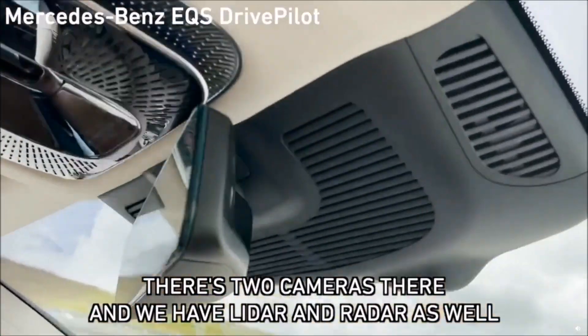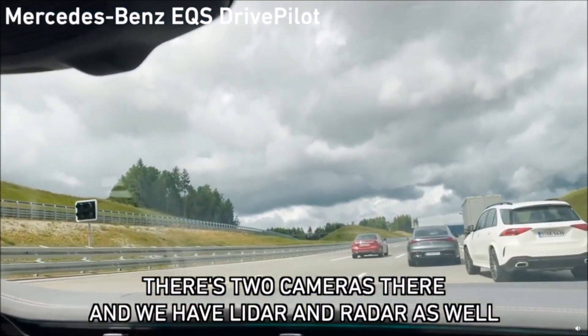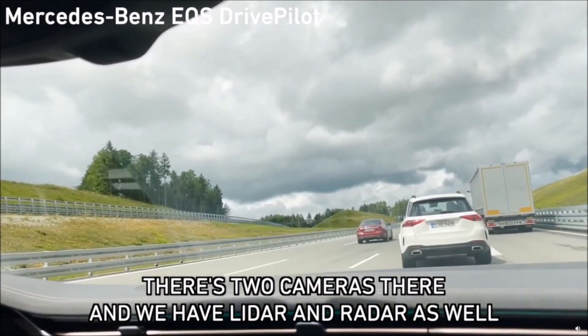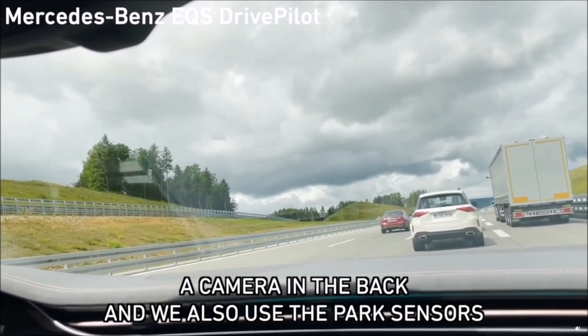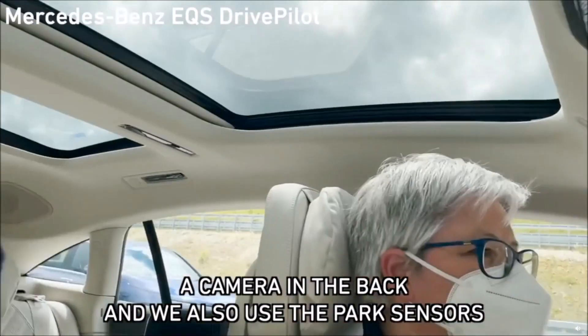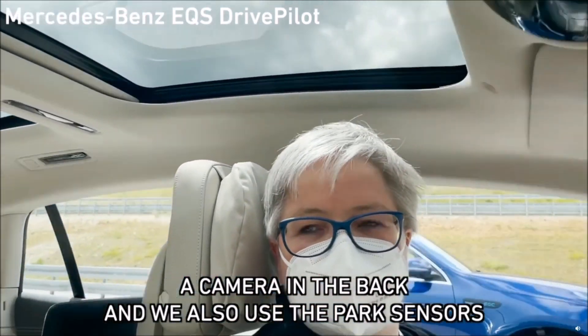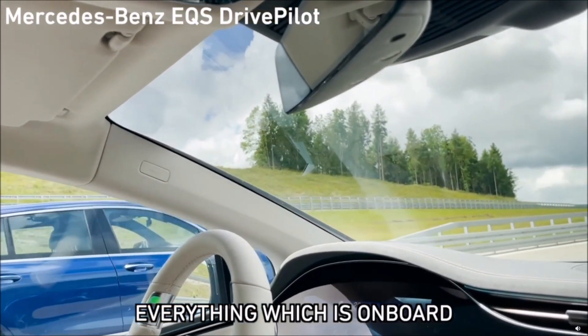All of them. There are two cameras over here — we can show you outside. We have a LiDAR sensor and multi-mode radar sensors on all corners. We have a camera in the back which is filming the rear. We also use the park sensors which are in the car — everything which is on board.